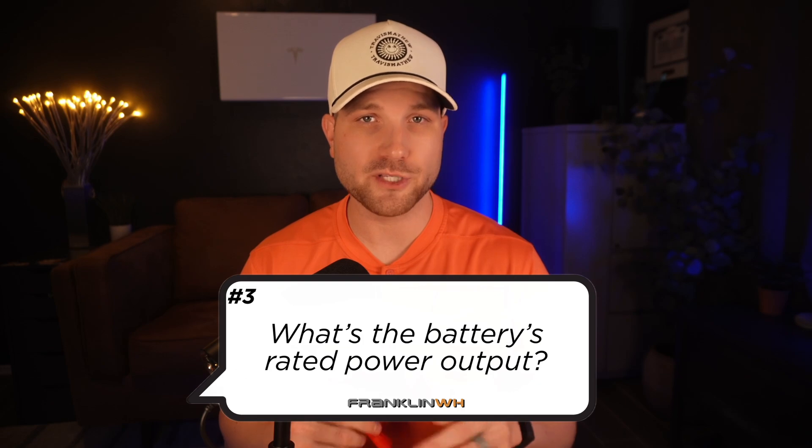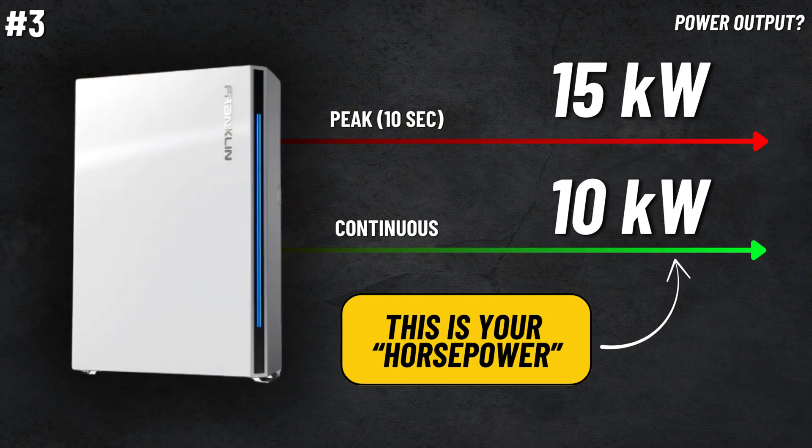Number three, what's the battery's rated power output? The continuous power output is 10 kilowatts or 10,000 watts, with the peak output sitting at 15 kilowatts or 15,000 watts for 10 seconds. And this is our battery's horsepower.